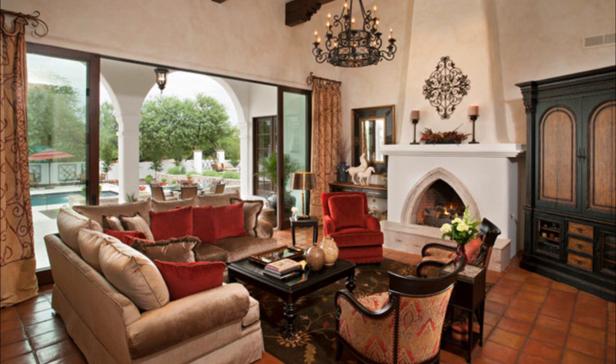Spanish revival all around. Terracotta glazed brick flooring with Talavera tile accents in different designs for charm.